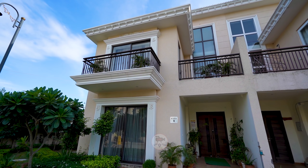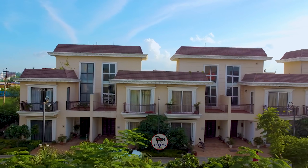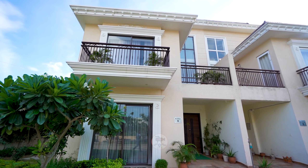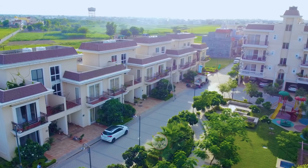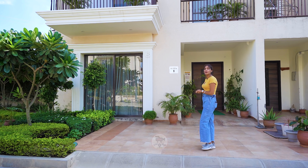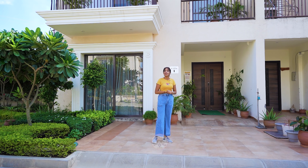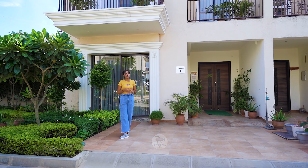This will be the 117 Gaj villa whose size is 24 by 45 and its elevation is designed with a Spanish look. The internal roads will be 35 feet, and the area where I am presently, this will be your parking spot where you will park your car, and you can see the right hand side has been maintained quite well.